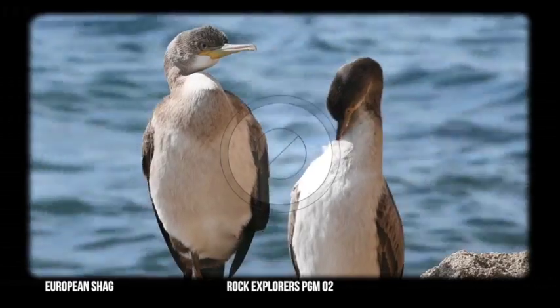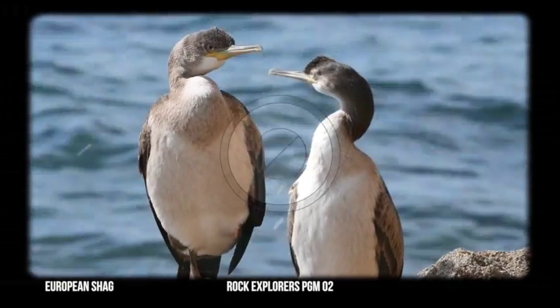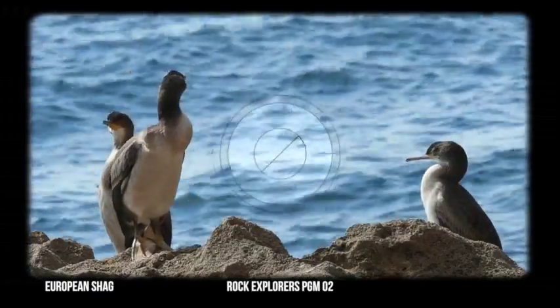It's been found in the fossil record in places like Gorham's Cave, and even today if you go out onto the coast by Gorham's Cave you will still see this species nesting in the area.